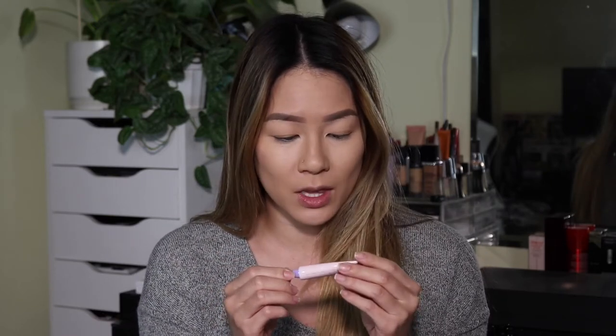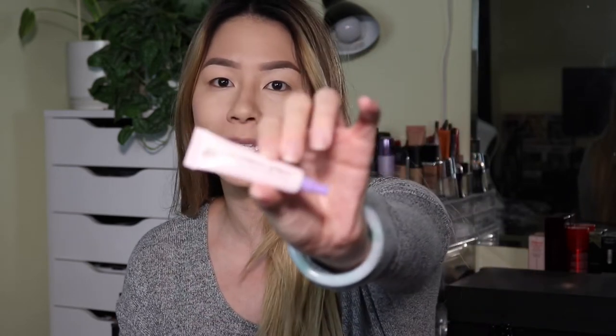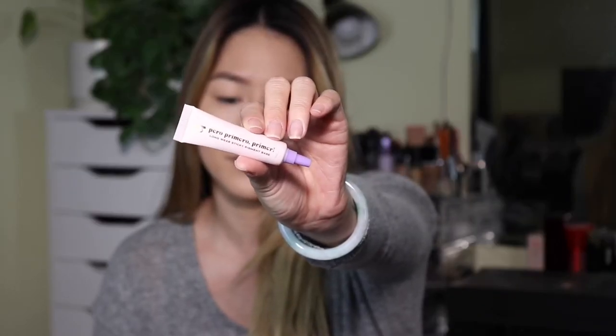The first thing in here is by Alamar Cosmetics — the Longwear Sticky Pigment Base. I'm excited for this because I'm always on the lookout for a primer that works for my eyelids, my oily eyelids.